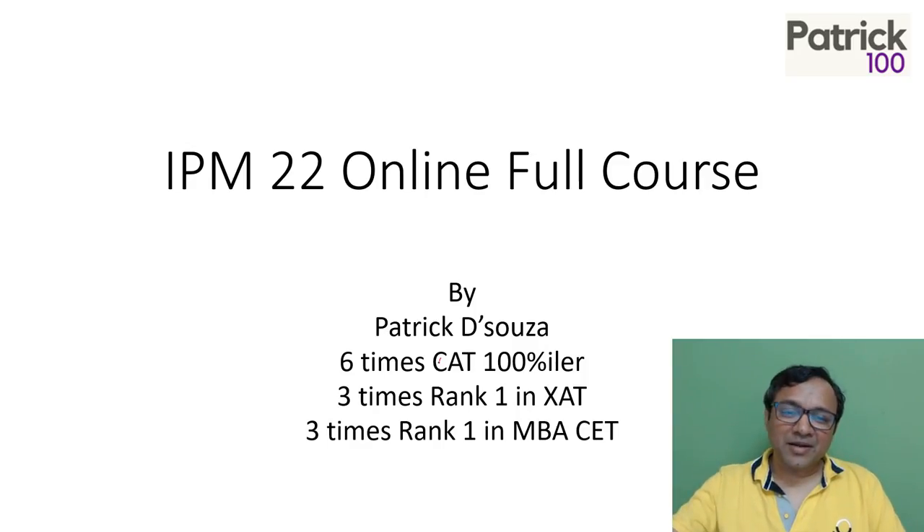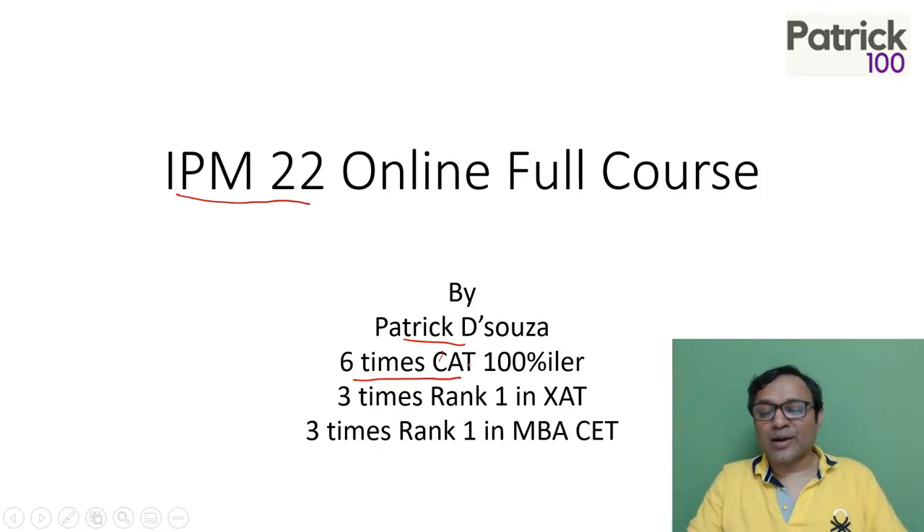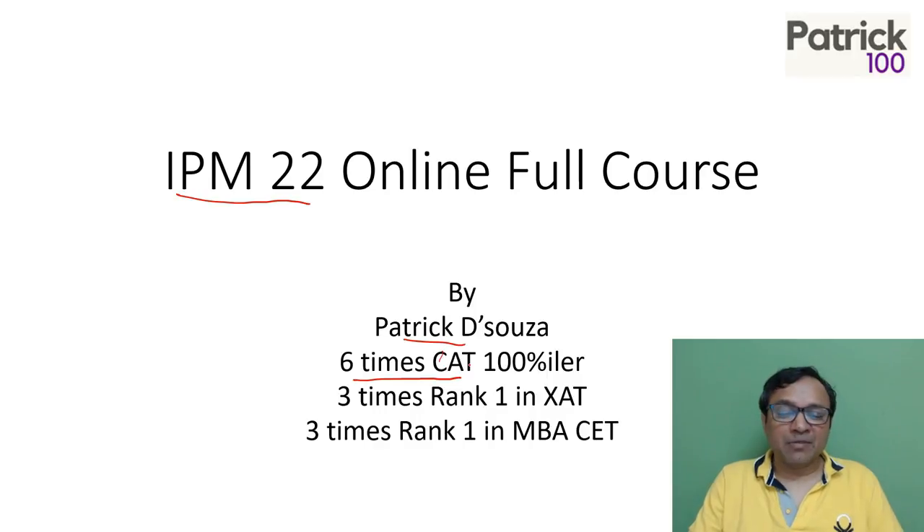Hi everyone, my name is Patrick. This specific video is basically to explain the IPM 22 course that we are running. I have scored a hundred percentile in CAT and six banks, also scored rank one in a lot of other management entrance exams, so I'm fairly comfortable with entrance exams.